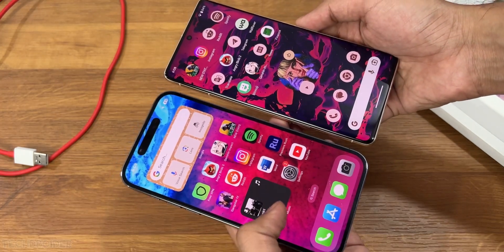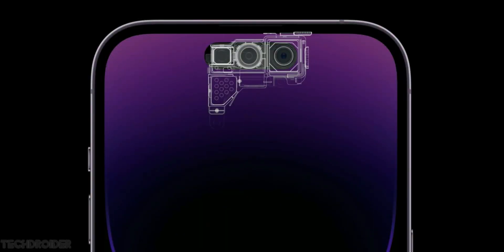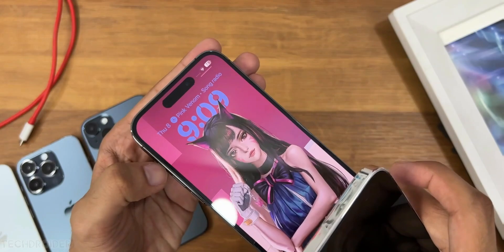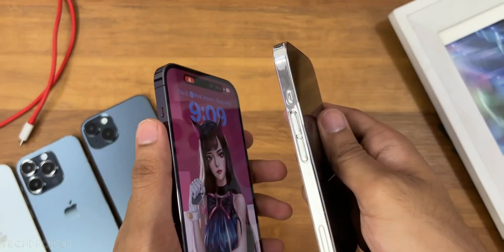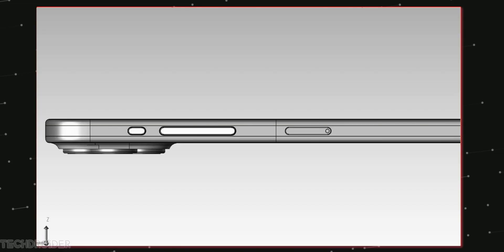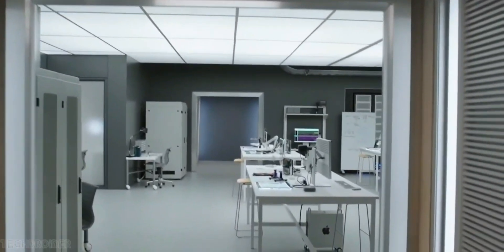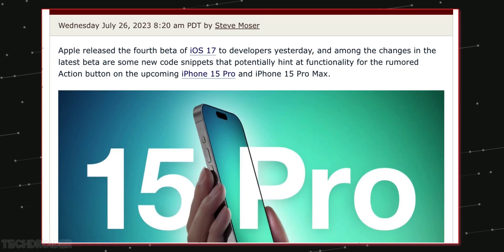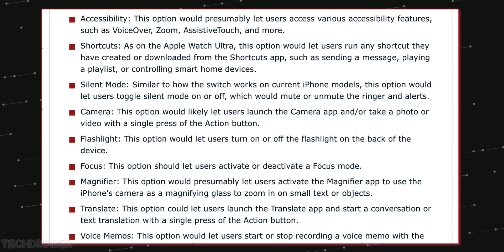The exciting change is they are ditching the mute slider and we have a clickable button instead, which is not just a mute trigger. Source code from iOS 17 confirms that the new action button is going to have nine different options that users can customize and assign to different actions.